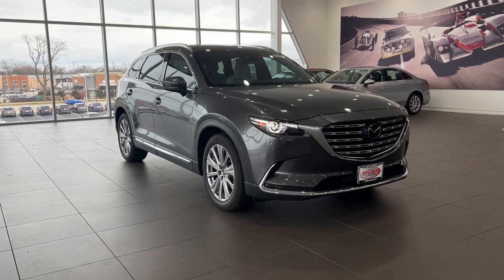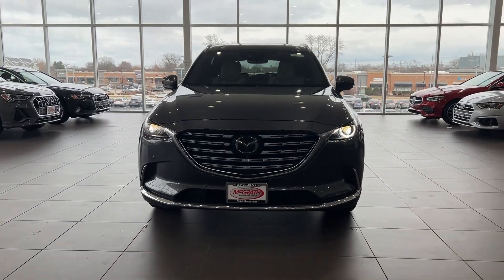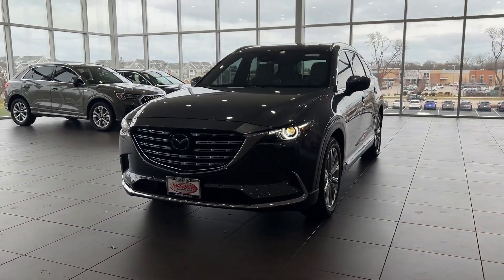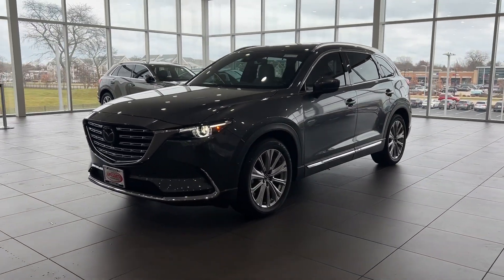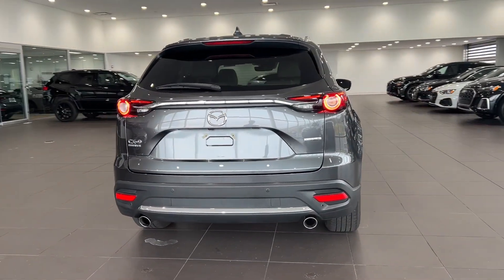Here is a wonderful 2022 Mazda CX-9. With less than 15,000 miles on the odometer, this vehicle provides excellent value. Make every road trip the best it can be in this sweet driving CX-9.